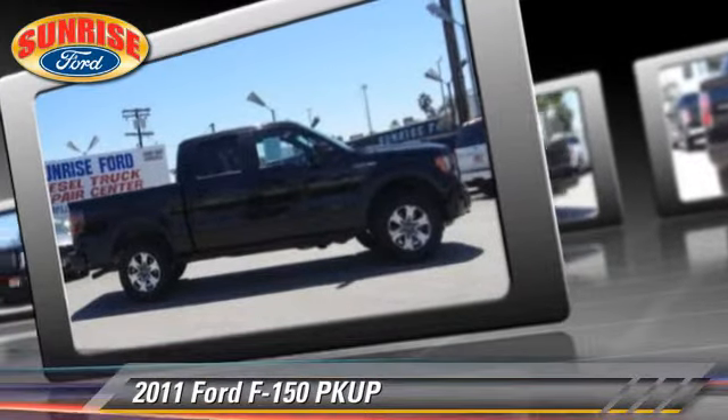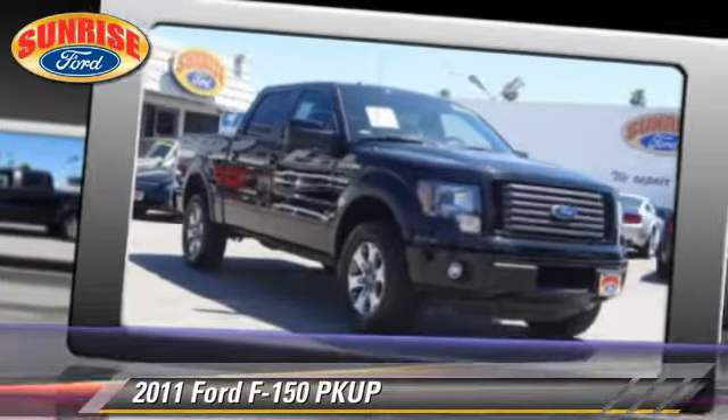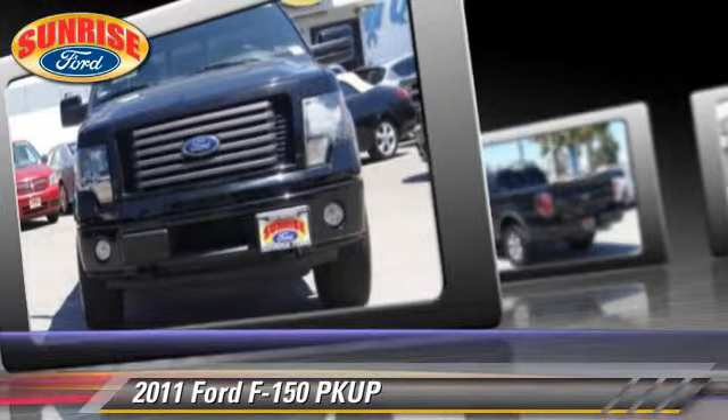Safety features include side airbags, fog lights, and stability control. Comfort and convenience features include power windows, power door locks, and leather seats.